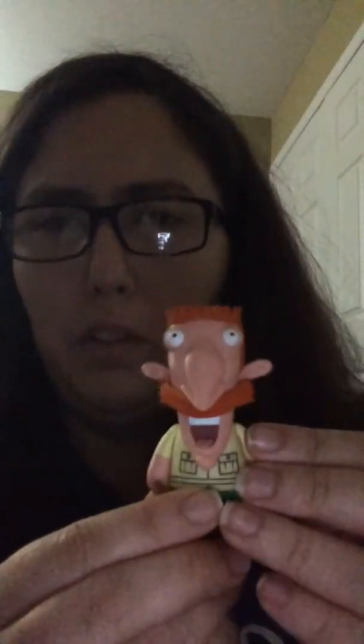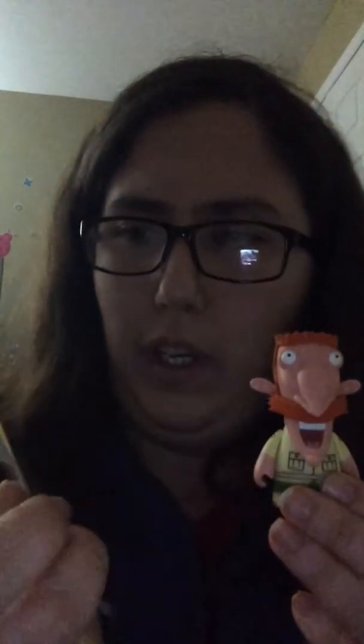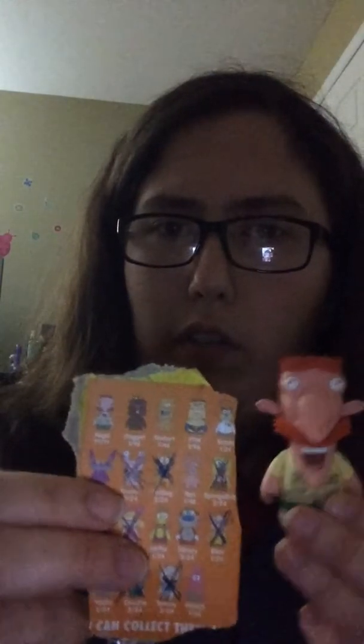The last one is — wow — I actually got Nigel Thornberry! He's a mystery figure with a bunch of question marks on how often he appears, so hopefully I can trade him for something I want.